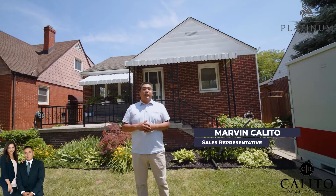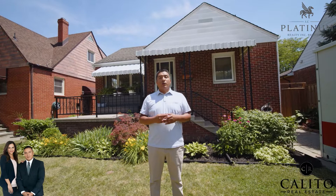Hey guys, this is Marvin Calito from L.C. Planum and Calito Real Estate. We're here at 1912 Toronto Road, our newest listing. This house features four bedrooms, two full bathrooms, renovated kitchen, and so much more. Come on in, let's take a look.